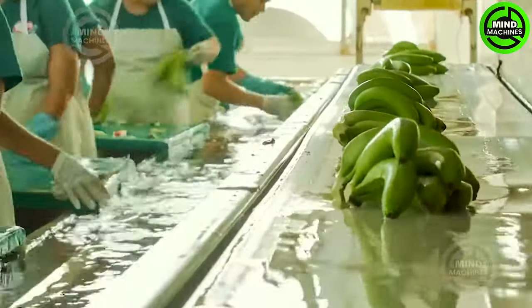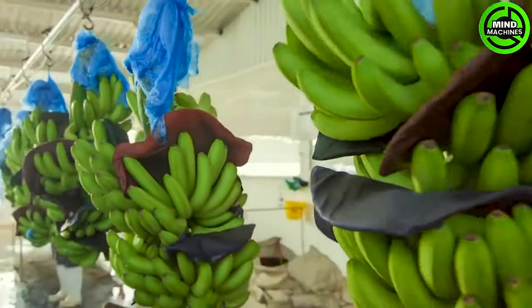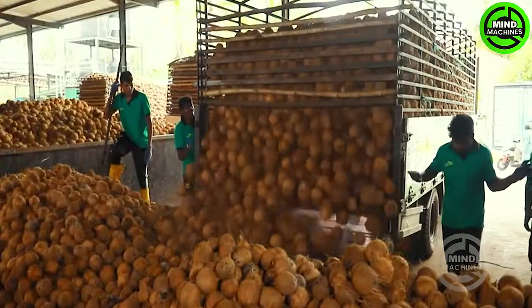Welcome to Mind Machine! Today, let's delve into the remarkable realm of advanced agriculture machines. Get ready for cutting-edge farming technology that's reshaping the industry. Eager to witness the agri-innovation revolution? Let's jump right in!